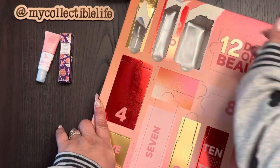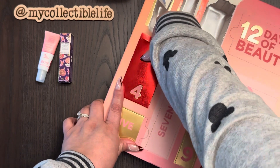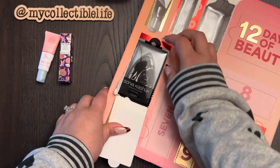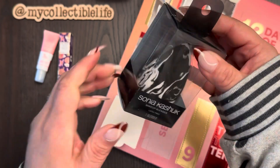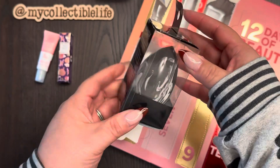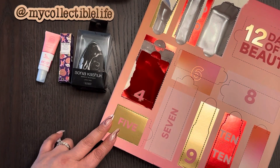Day three — it's a ghost, there's nothing there! That has never happened to me until today. Let's hope it migrated to another day. Day four: I'm keeping this one — it's a Sonia Kashik makeup sponge. You can never have enough of these so this is going in my stash. It's actually bigger than a beauty blender, so it would be good for foundation or a full-face situation.